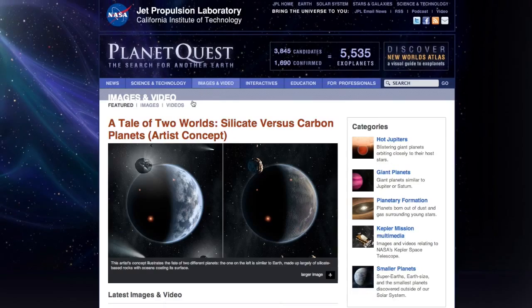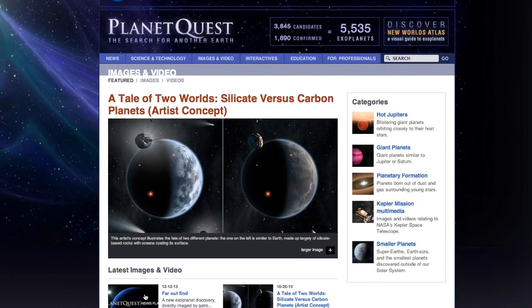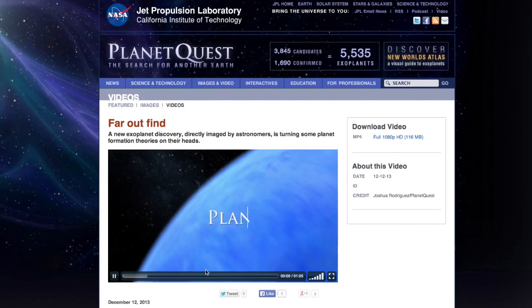That's all for this Q and Alien. Be sure to check out the PlanetQuest website for the latest exoplanet news, images, and videos from NASA.